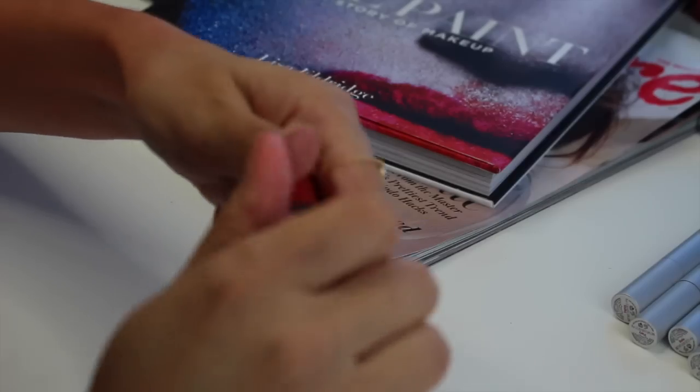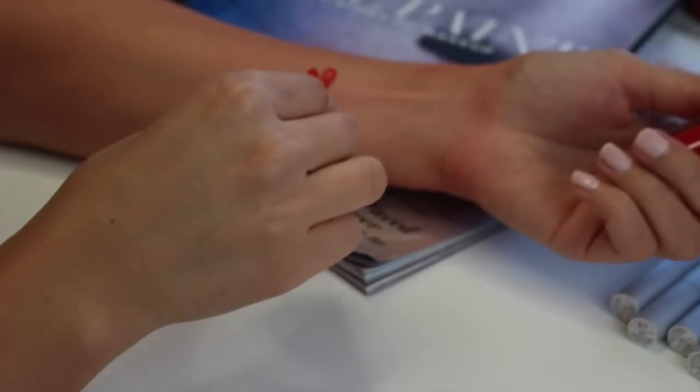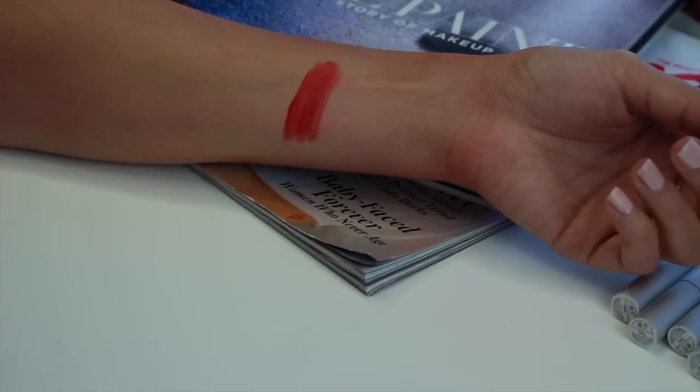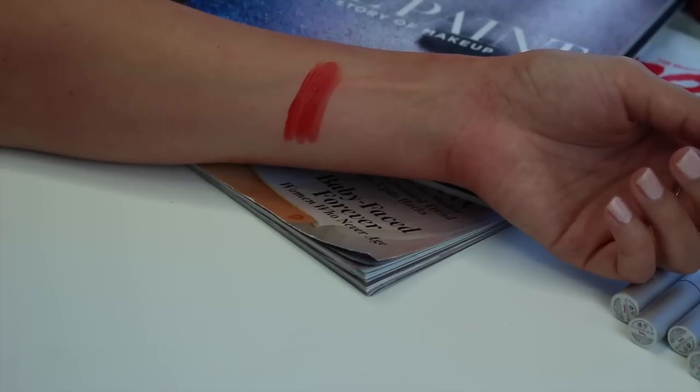I have a Bourjois matte velvet lip — this was sent to me by one of my loveliest subscribers from the UK. The shade is Hot Pepper. It's a very good formulation — I like it. You have to apply several coats to get full coverage and cover any white spots on your lips, but it's long-lasting, not overly drying, and this color is just beautiful.